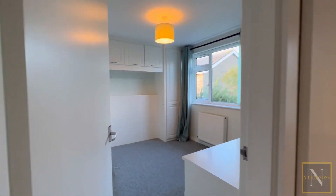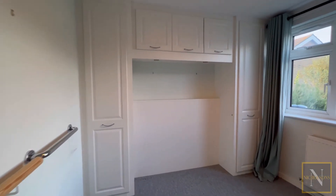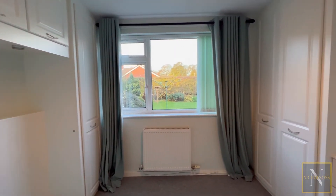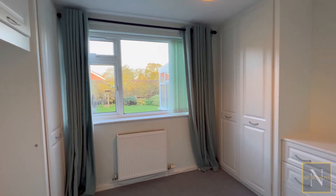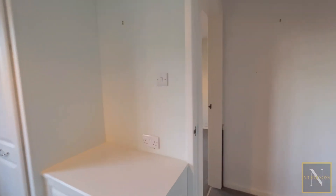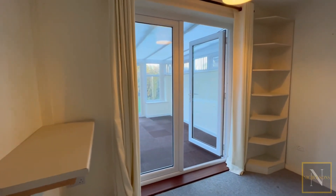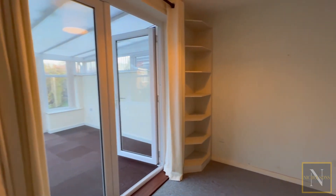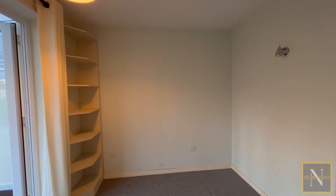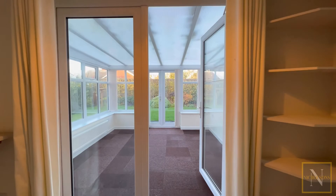We're heading now into the larger of the two rear bedrooms. We've again got fitted furniture around, with space for a double bed, a range of wardrobes, a chest of drawers and cupboards over the bed head. Then heading into bedroom number three — the owners used this as a study. This room has patio doors which lead into the conservatory, which is a nice additional feature.